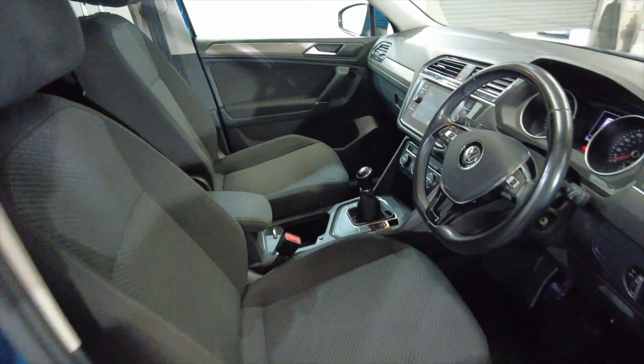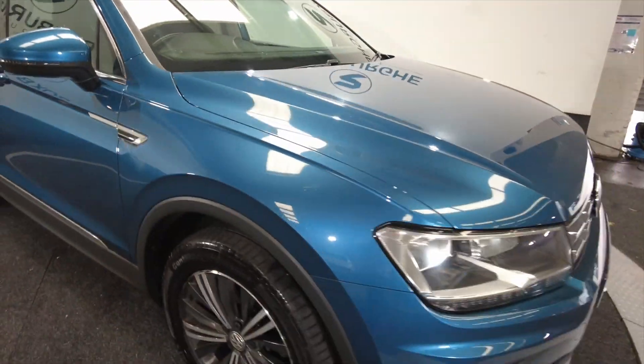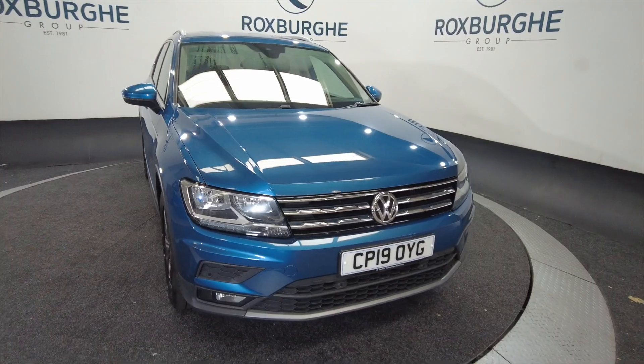So if you are interested in this vehicle or any of our vehicles here at Roxburgh, you can always visit our website or just give us a call today. Thank you.